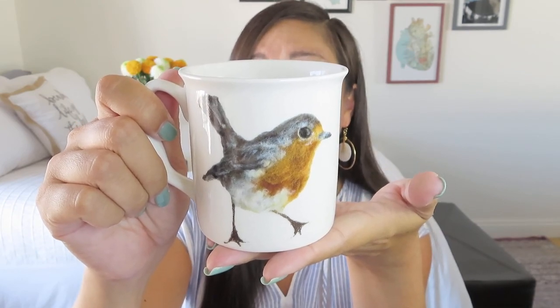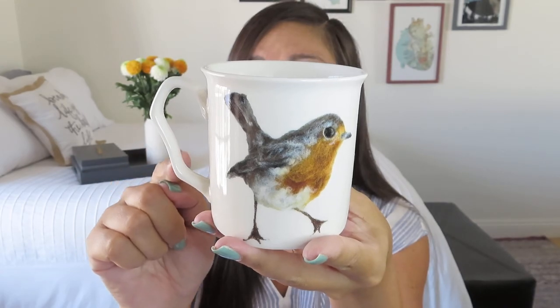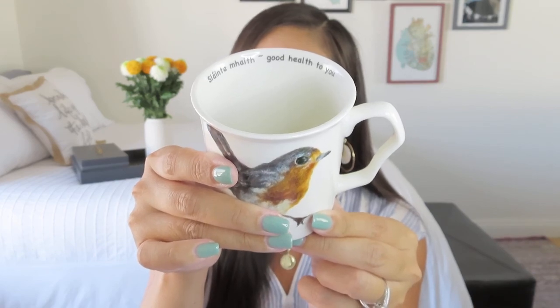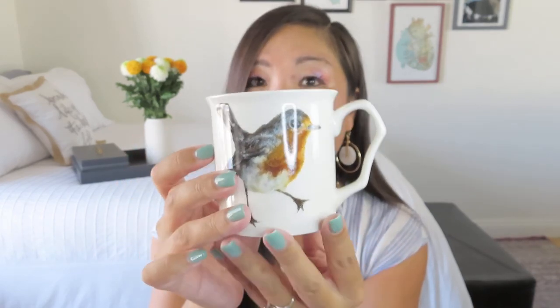Oh my gosh, this is so cool. Love this. And this is going to match my other mug so nicely because it also has a bird on it. Look at how cute he is — I think that is such a lovely image. And then look at the shape of this handle — that is so cool. Inside, it does say 'sláinte maith' — good health to you — right on the inside. So if you're sipping it, this is what you see, but I do love that the bird image is on both sides.